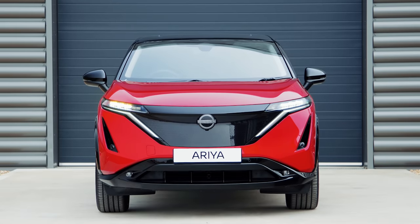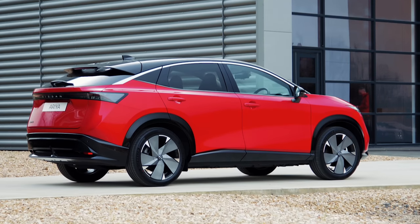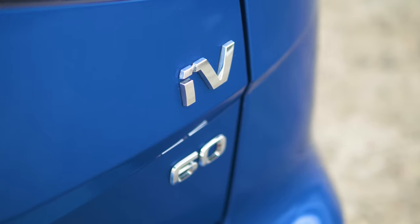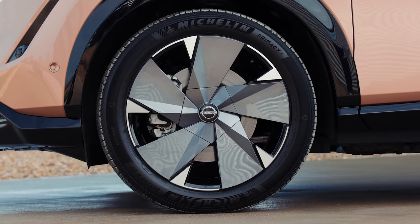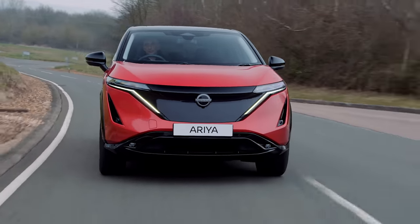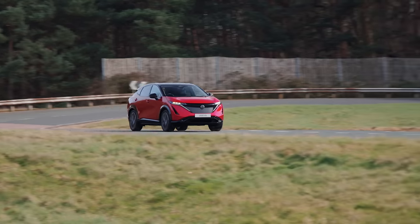There's certainly plenty to like about the new Ariya, particularly its interior and its drivability. A year ago it would undoubtedly have been one of the best cars in the class, but over the past 12 months cars like the Enyaq and EV6 have really moved the game on, and the Ariya doesn't seem to have enough outstanding qualities or a low enough price to really challenge those rivals. But remember, we've only had a short drive of a prototype on big wheels — a final verdict will have to wait until we've tested the full production model later in the spring. Thanks for watching, and if you've enjoyed this video, please give it a like and hit subscribe. If you've got any questions about the Nissan Ariya, leave us a comment below.